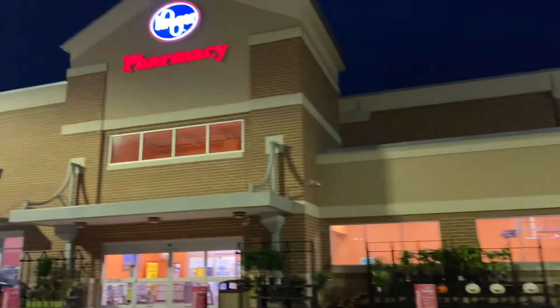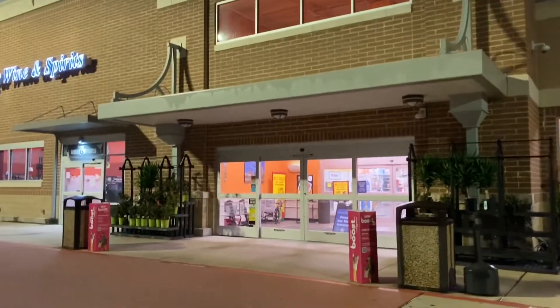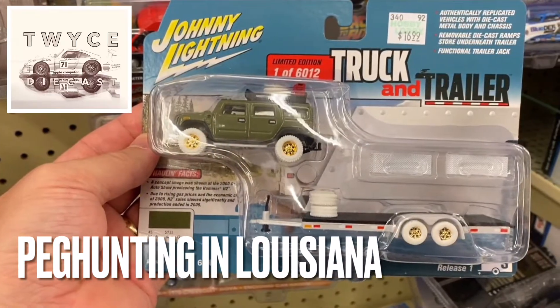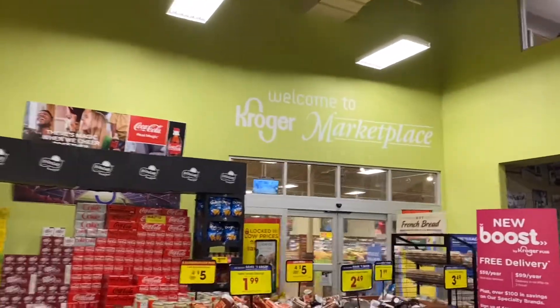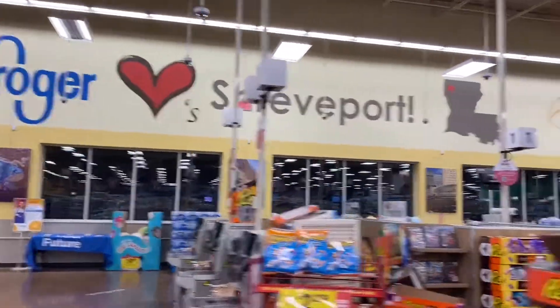Wake up guys, it is time to do some peg hunting on Twice Diecast. Yeah, it's early, it's real early, and we are here when the doors opened at a couple different stores recently.